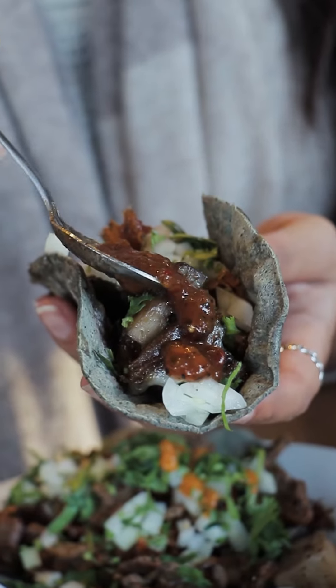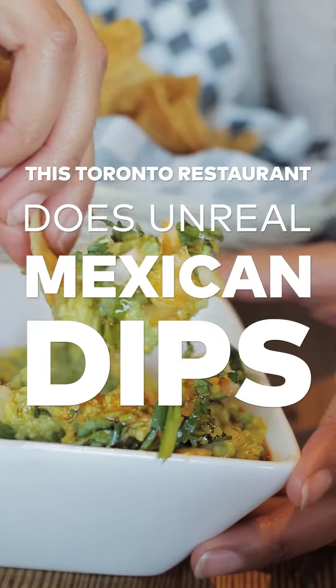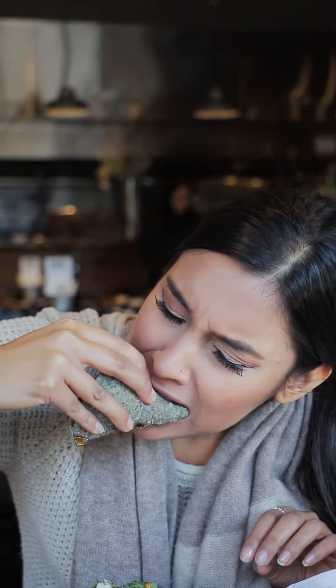The restaurant I'm checking out today originally started off as a chips and dips company, but now they've grown into a great spot for Mexican eats in the city.